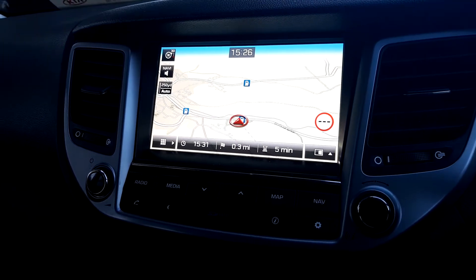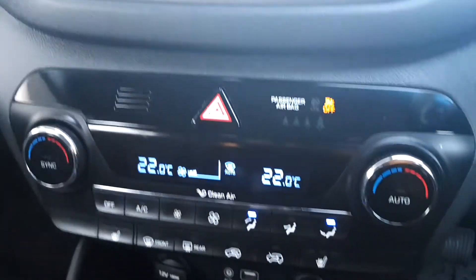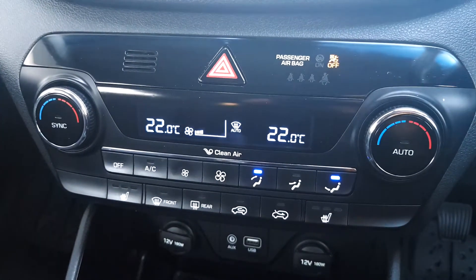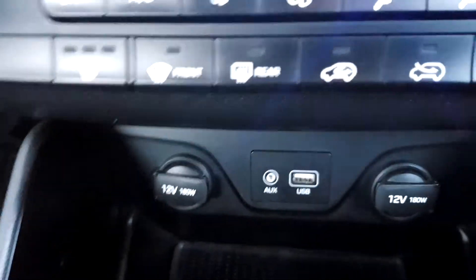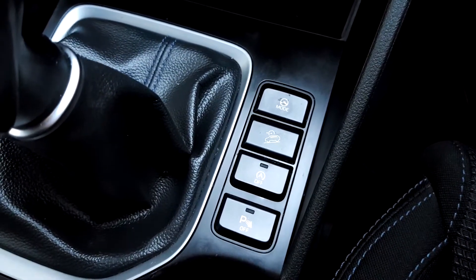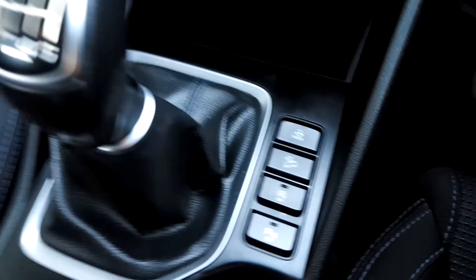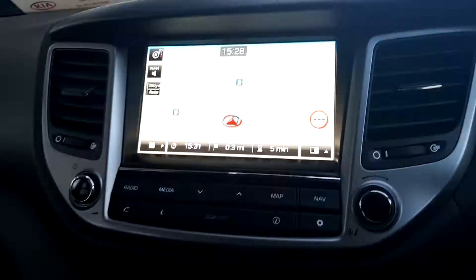There is a touchscreen with radio, media and sat nav. It also features dual climate control with air conditioning, heated front seats, AUX and USB ports, steering mode, hill start assist, auto start stop, parking sensors, a six speed manual transmission, and a reversing camera.